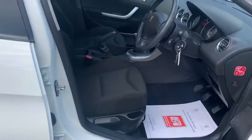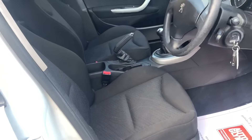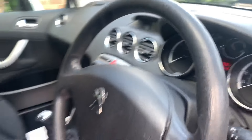The interior of the car is very clean and tidy with no rips or tears in the upholstery, and this car has covered just 87,110 miles from new.